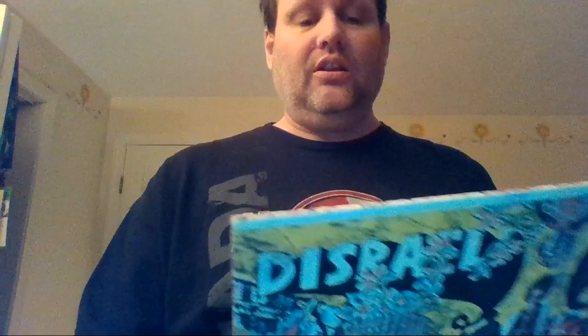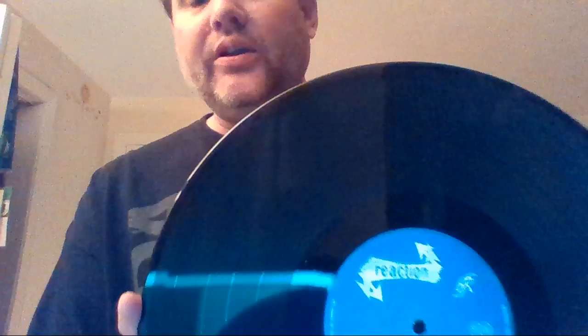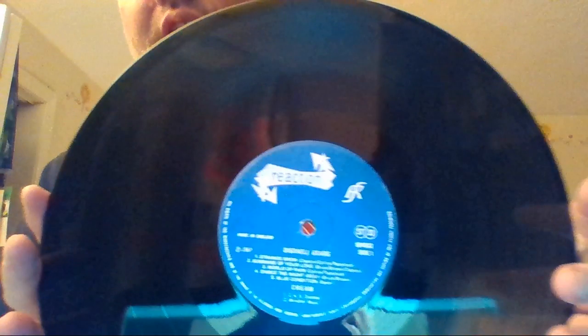Now we have the Cream album Disraeli Gears. Not a gatefold. This is an original first pressing on the Reaction label. Atco was the American release, and the UK label — because Cream is from the UK — was released on Reaction Records. And this is the first pressing of the Reaction Records label of Cream's Disraeli Gears.